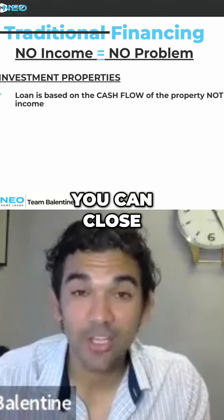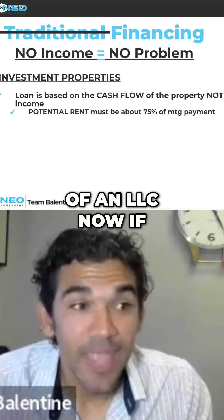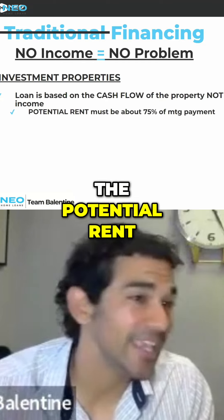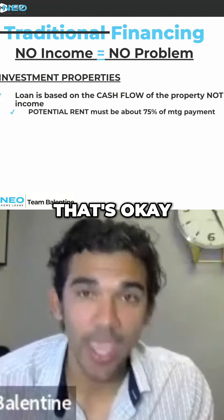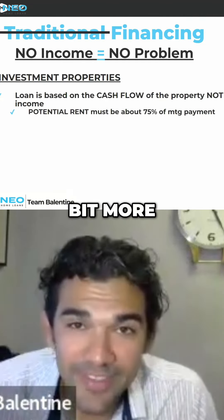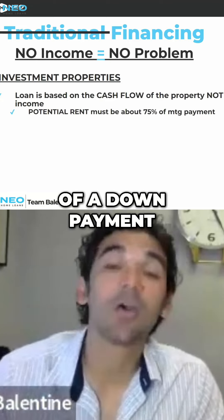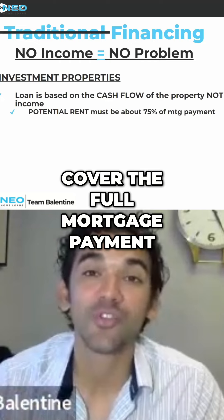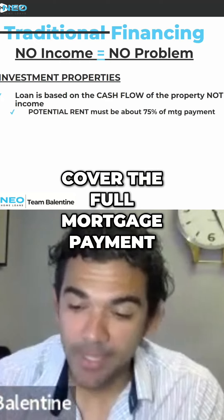One cool thing about this loan is you can close in the name of an LLC. Now, if for whatever reason the potential rent doesn't cover it, that's okay. As long as you put a little bit more of a down payment — 30% down — you will qualify even if the potential rent of the property doesn't cover the full mortgage payment.